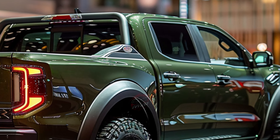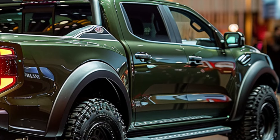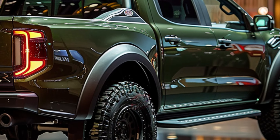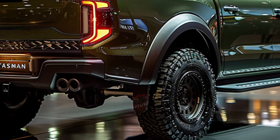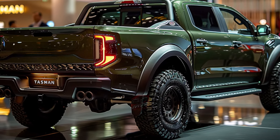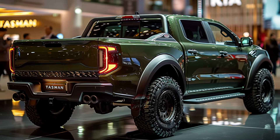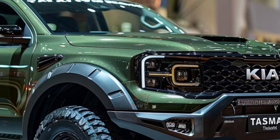The Kia offers a variety of engine options that prioritize a blend of performance and efficiency, guaranteeing both power and practicality. Choose between automatic and manual transmissions to customize your driving experience. Safety is of utmost importance to the Tasman, as it is equipped with a wide range of driver assistance features, including a 360-degree camera system, automatic emergency braking, and lane-keep assist.